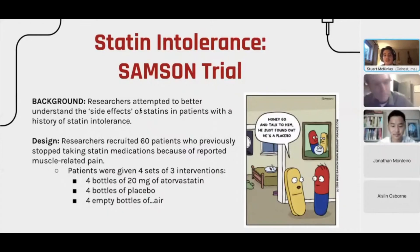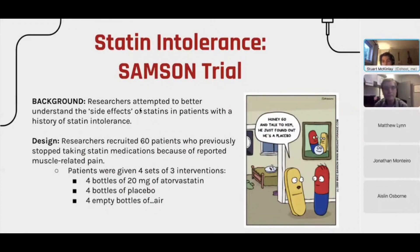In this study known as the SAMSON trial, they recruited 60 patients who had previously stopped taking statin medications because of statin-related pain that they found unbearable — pain that did not outweigh the benefits of the medications itself.